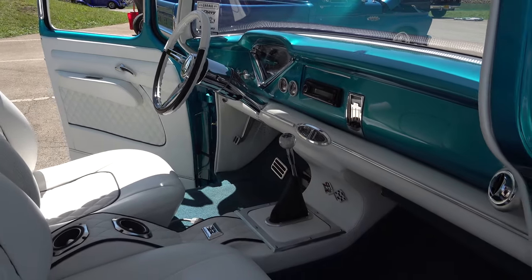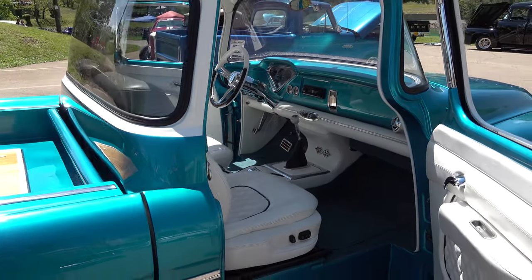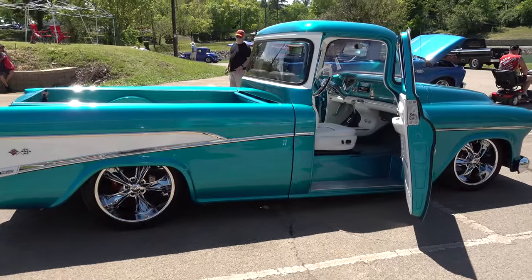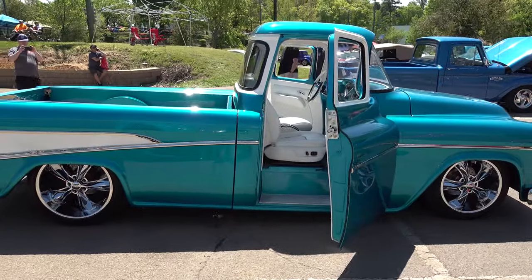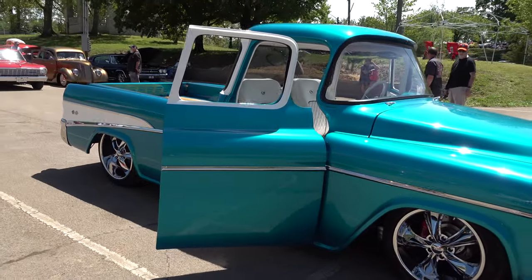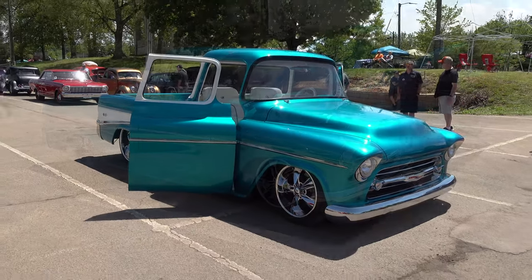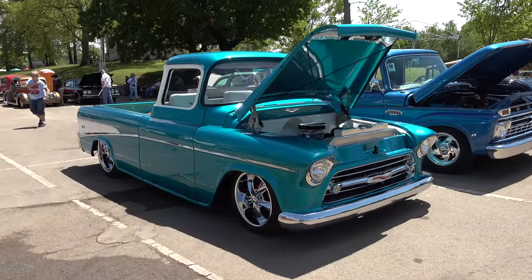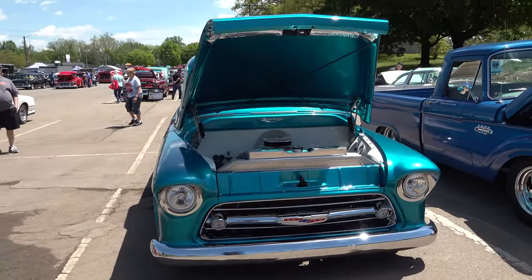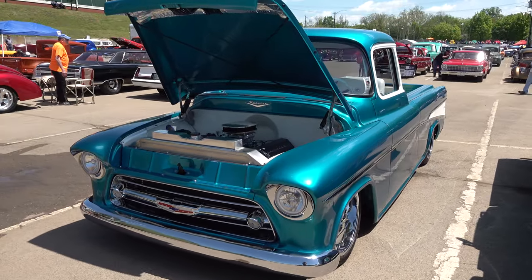I know there are going to be people who see features on it and dispute whether it's actually a 1955 or one of the other years they made it, but per the owner it is a 1955. It's got what looks like 1957 Bel Air trim on the back. I'm not a connoisseur, I'm just a fan of these trucks, so I can't tell you exactly all the details that have been changed, but several modifications have definitely been made.